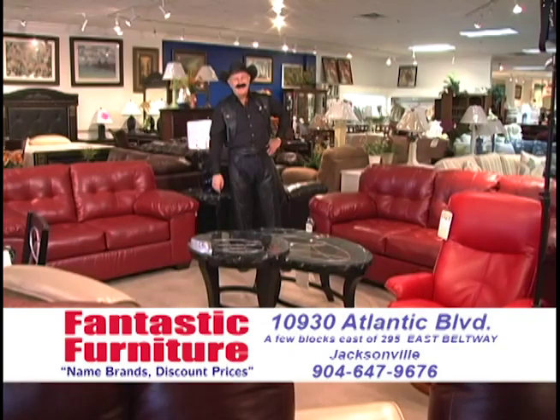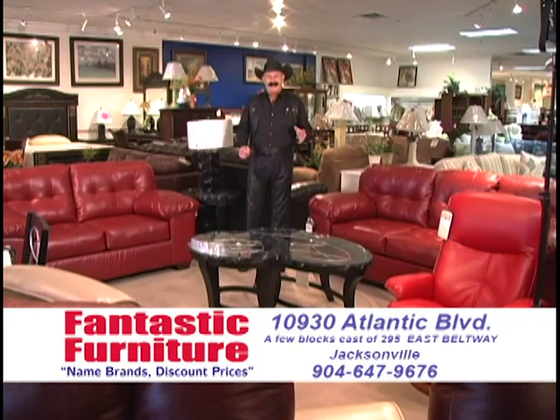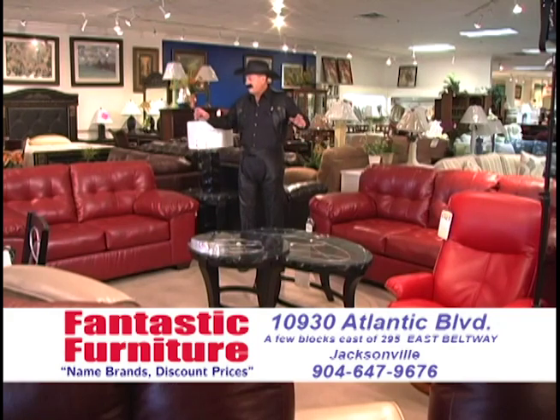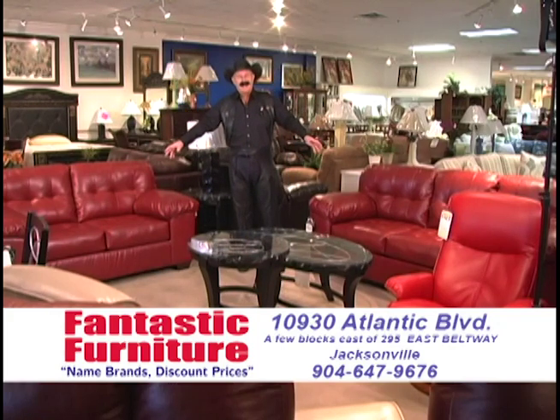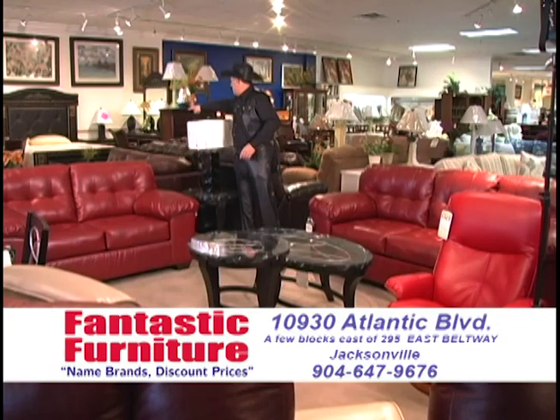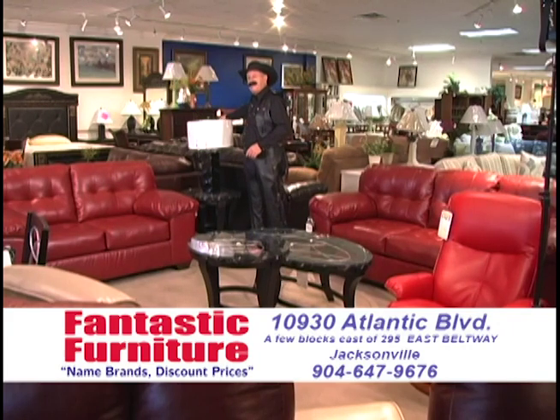I'm a gunslinger when it comes down to selling leather furniture. I'm standing right near a couple of our beautiful sets right now. Priced at fantastic prices. You've got choice of color — red, brown, white. There's a sectional version of it. Over here you've got some motion leather with recliners, a matching recliner, reclining sofa, reclining loveseat.